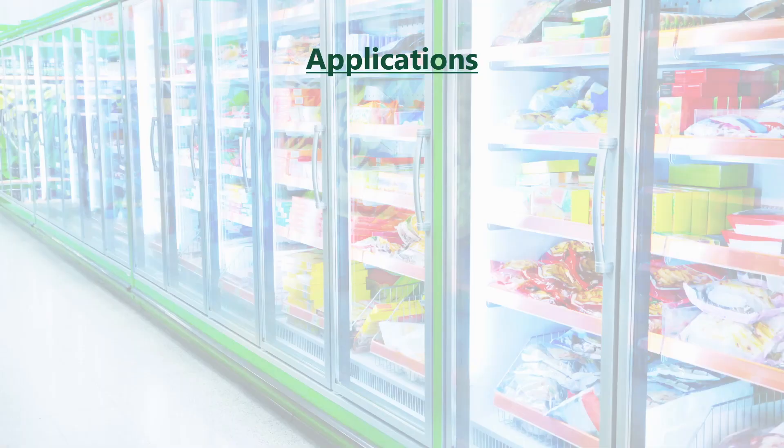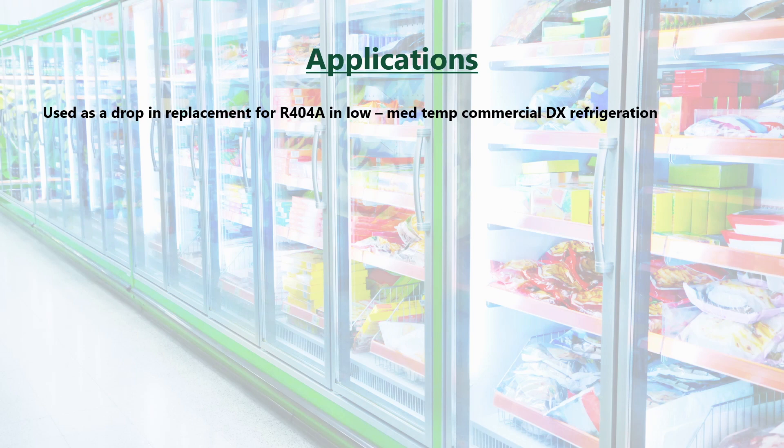Applications for R449A include low to medium temperature commercial direct expansion refrigeration, such as supermarkets, convenience stores, cold stores, display cases, as well as coolers, freezers, and self-contained condensing units, and has been designed for new, as well as existing, equipment.